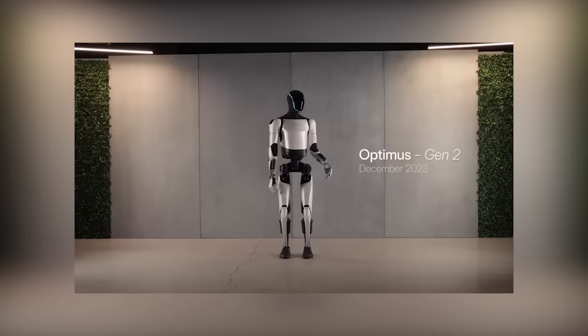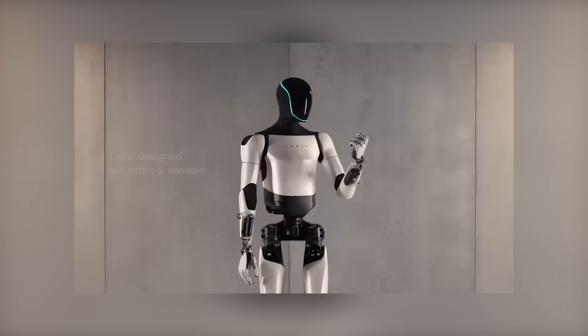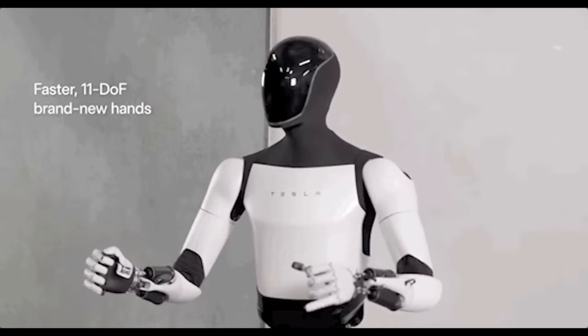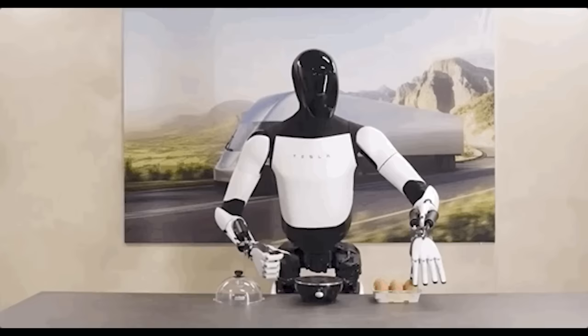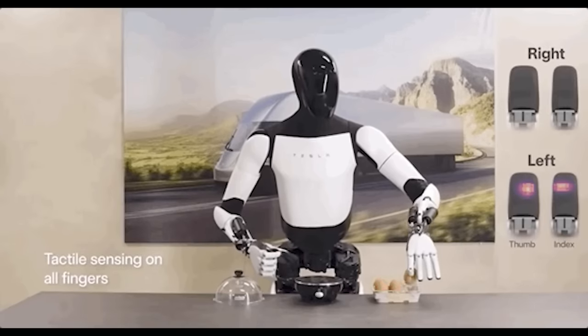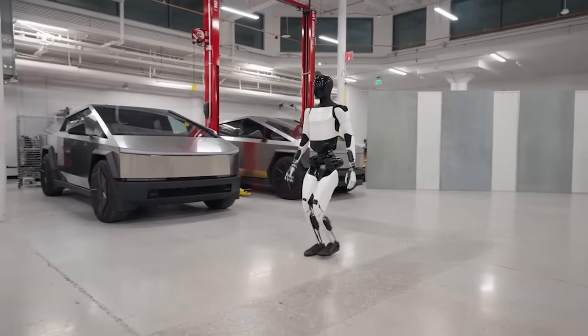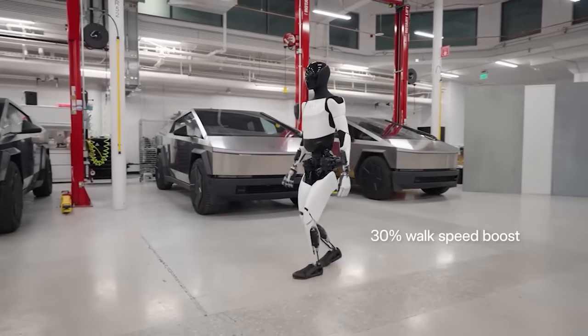The Optimus Robot has gone from a basic skeleton to something amazing in just one year. Tesla's team worked hard to make it way cooler. Join us as we dive into the story of how Tesla went from a shaky start to creating a super cool Gen 2 Optimus Robot. It's not just about robots — it's about how Tesla shook up the world of tech and made something awesome in no time.